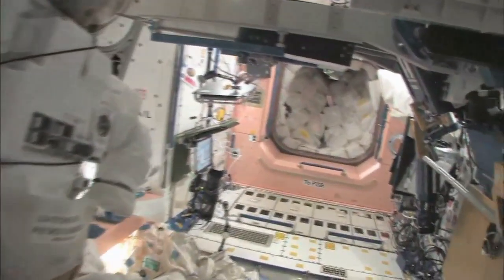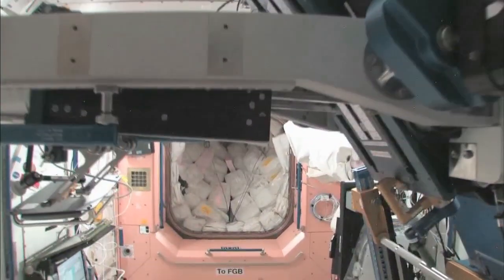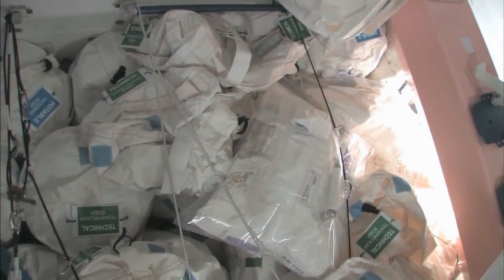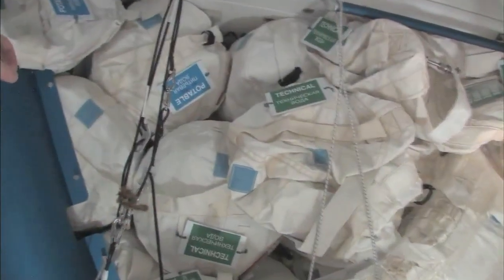Now we're going to go back into one of the first modules, Node 1, which is also called Unity. This is our wall of water down here. We have different kinds of water, and these are called contingency water containers, CWCs. There's water that you can drink and water that you can use for other things like flush water or generating oxygen.